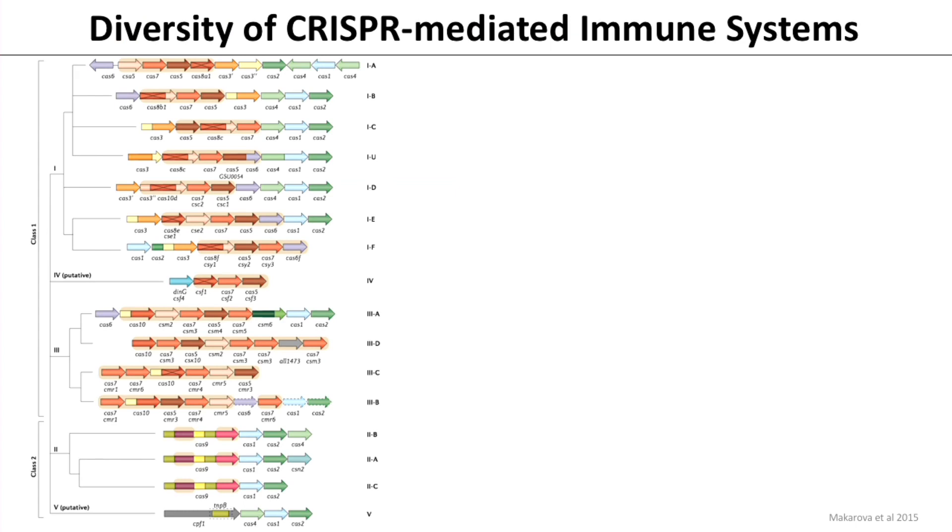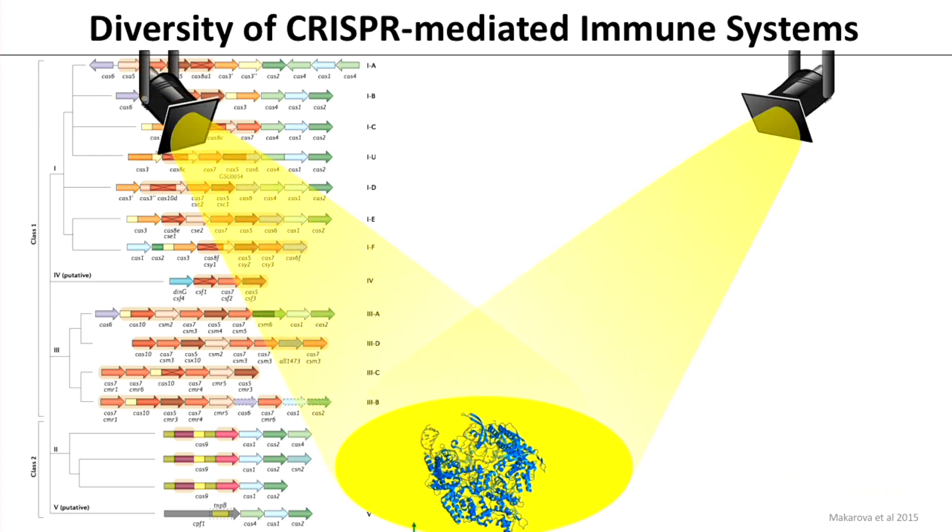There are many different CRISPR systems — they're incredibly diverse. But if you ask somebody on the street, they often think CRISPR is synonymous with Cas9. Cas9 has captured the limelight of the popular and scientific press because it's a single protein programmable with a single-guide RNA to target any sequence by design.